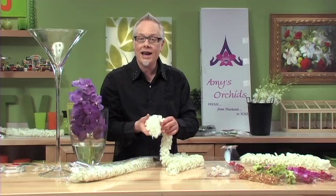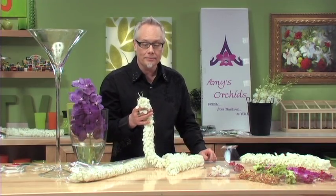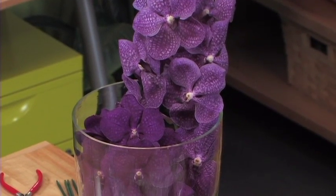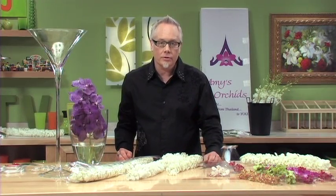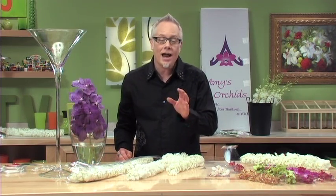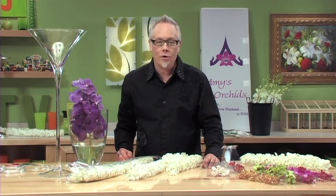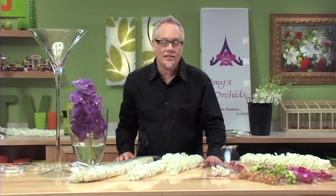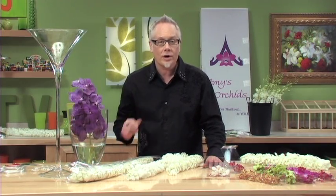These garlands can be created to any length that you desire. She's got beautiful Vanda orchids that are incredible. Many of Amy's varieties are varieties only Amy grows — she has special varieties that she's hybridized or have been hybridized for her family and grown for you in Thailand. And they get to you quickly, efficiently, and freshly. Coming into the United States in all different ports, she has special agents that clear her orchids and ensure that your orchids arrive on time.